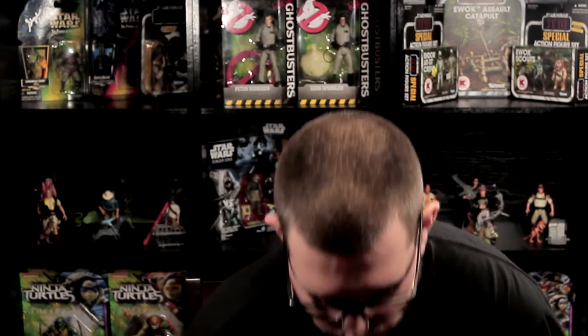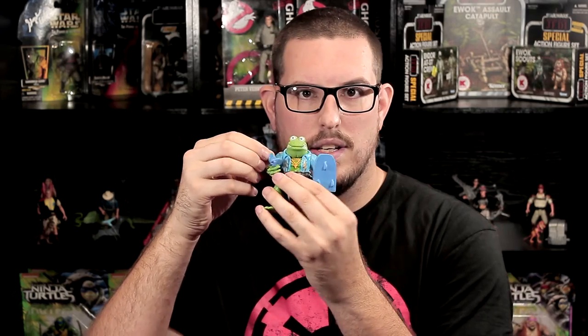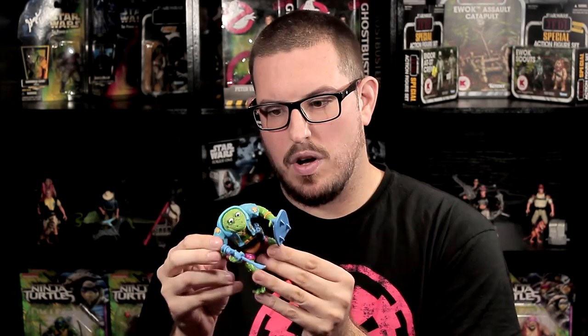Last but not least, also another vintage TMNT figure — I got Genghis Frog, and this guy is also super minty. He came with his little sunglasses, which is a piece you always lose. That was literally the first thing I lost as a child when I originally got my Genghis Frog. He comes with his tongue gun, all four of his grenades — which is a must — and his shield. This guy was always being played with in the bathtub when I was a kid, and I'm just glad to add him back to my collection. I love the vintage Ninja Turtles line so much, and every time I get a new one it just hits me with a wave of nostalgia.